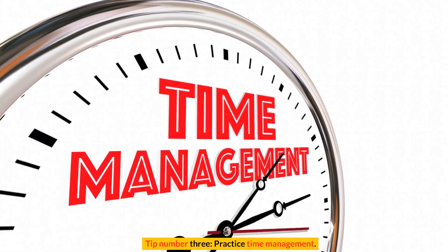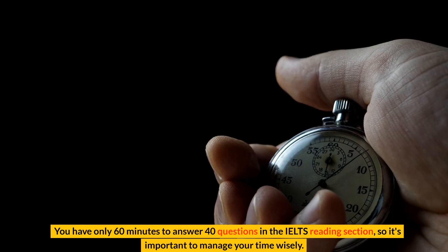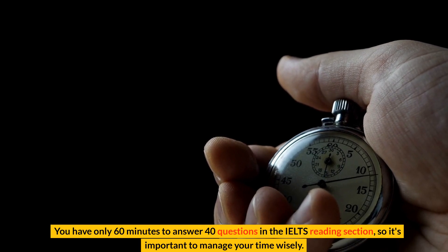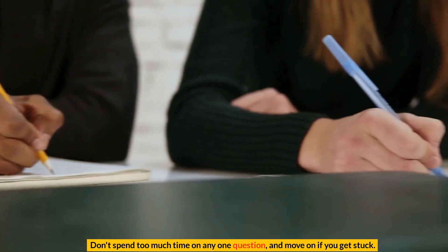Tip number 3: Practice time management. You have only 60 minutes to answer 40 questions in the IELTS reading section, so it's important to manage your time wisely. Don't spend too much time on any one question, and move on if you get stuck.